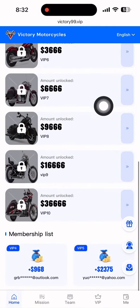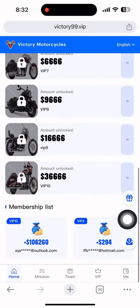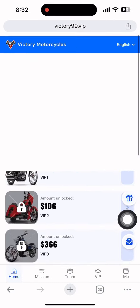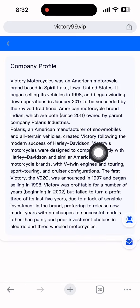You can see the order commission — every day you'll get one dollar. If you deposit four dollars, you will also get one dollar. I have already deposited four dollars myself, so my current level is VIP1. The membership list shows how much you earn per day.